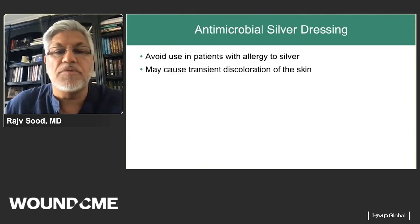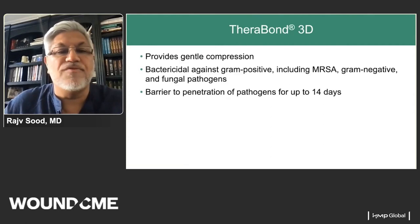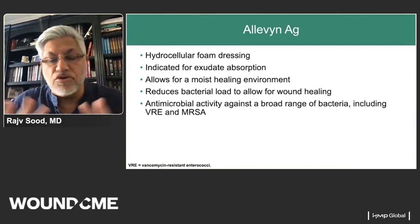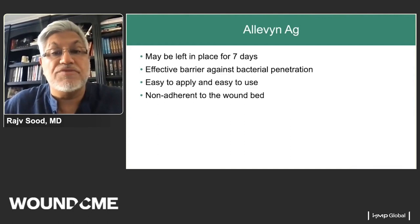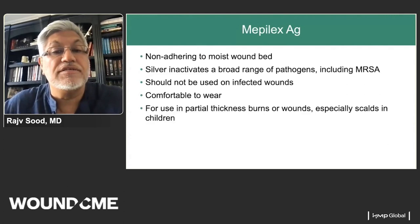DeraBond is another antimicrobial product based on a three-dimensional matrix that allows exudate and excess fluid removal and provides gentle compression. Allevyn AG similarly allows a moist healing environment and reduces bacterial load — I also use it as a great stent for grafts to the back or highly mobile areas, and it can be left in place for seven days. Mepilex AG is another antimicrobial soft silicone foam dressing for exudative wounds, and most of these tend to inactivate pathogens within 30 minutes.